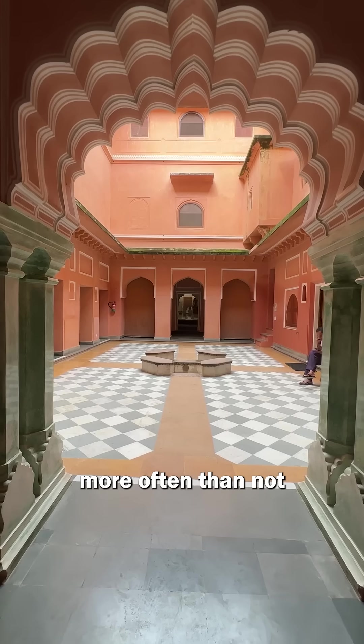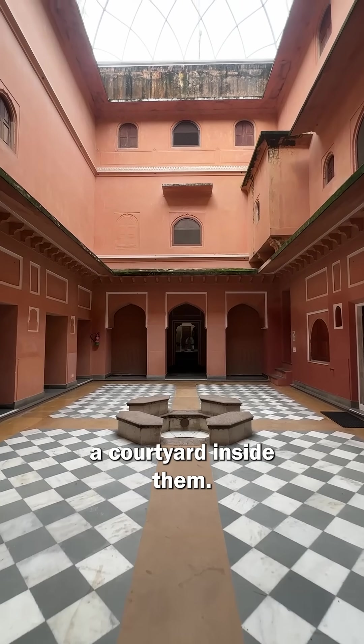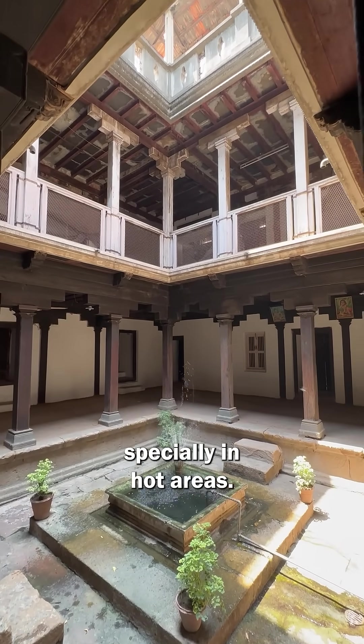If you've ever been to a traditional Indian home, more often than not, you would notice that they have a courtyard inside them. Here is why these courtyards were used, especially in hot areas.